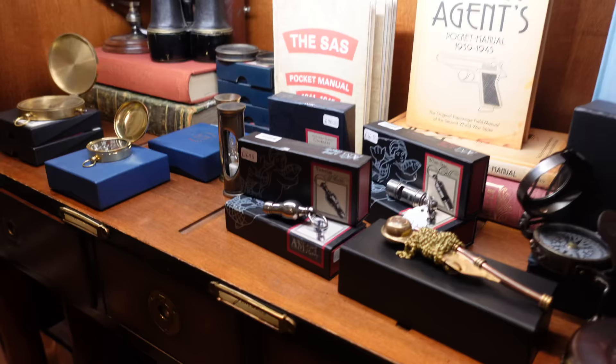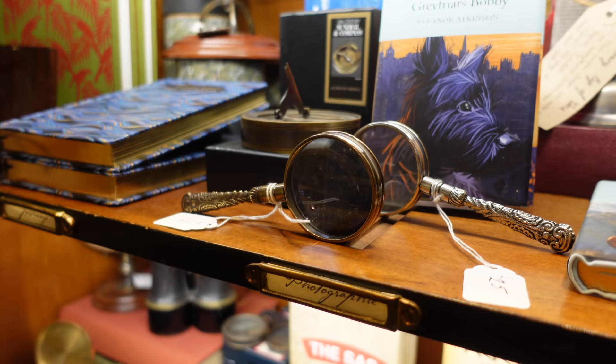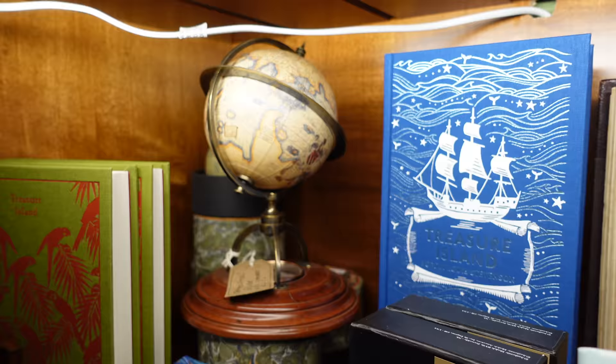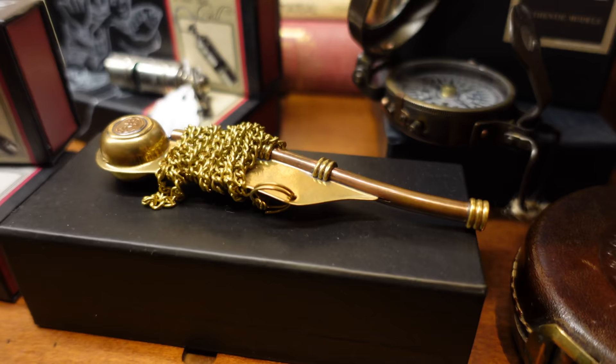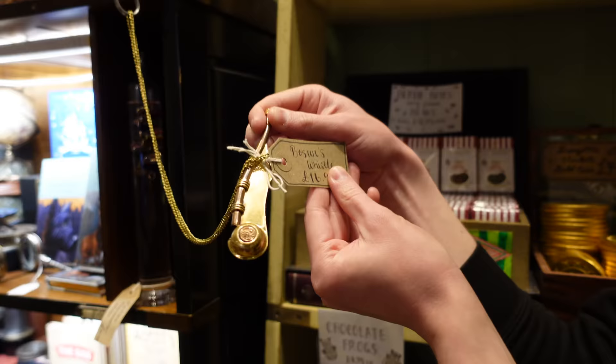One of my favourite sections is over here - they've got these very cool vintage-looking curiosities. All these kinds of equipment that maybe you could see in Dumbledore's office, like magnifying glasses, little vintage globes, and cool suitcases. Rodney pointed out a whistle which looks very similar to the one Madame Hooch blows in the film - apparently it's called a Bosun's whistle. It's not exactly the same but very, very similar, so if you want a replica, you can get one here.